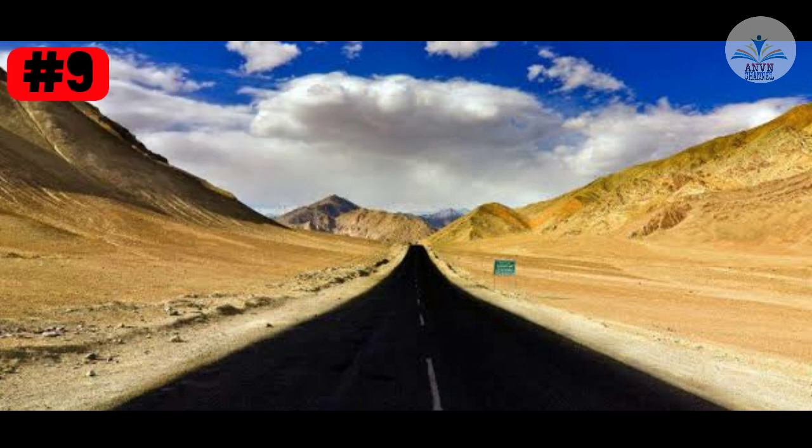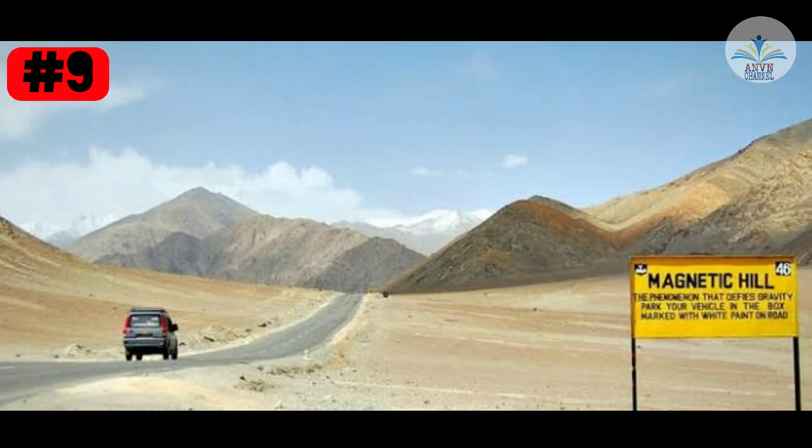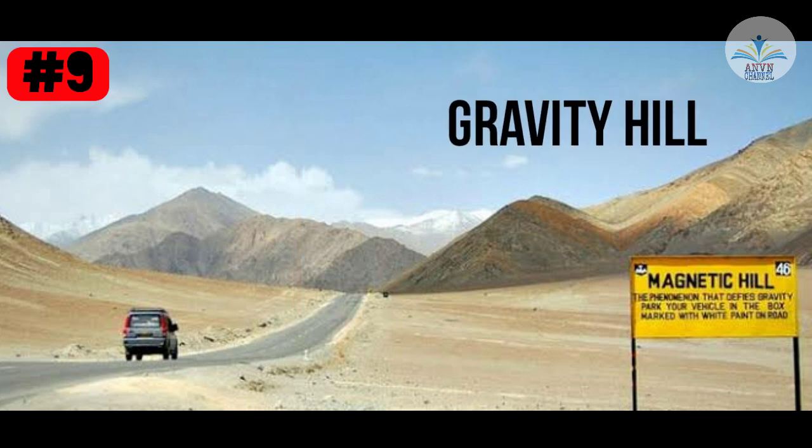Fact number 9. If we throw a ball on a downward slope, what will happen? As usual, all will say because of gravity it will go down. But there is a place called Magnetic Hill in Ladakh. If you leave your car in neutral on this magnetic hill on a downward slope, it looks as if the car is going uphill like magic. That place is also called Gravity Hill — an optical illusion makes the road that is downhill look like uphill.